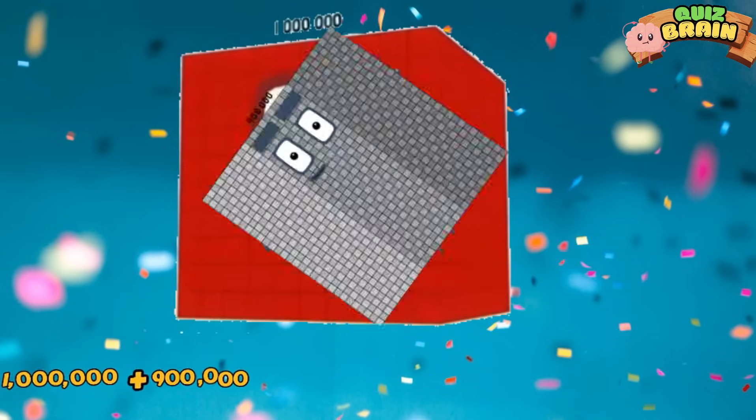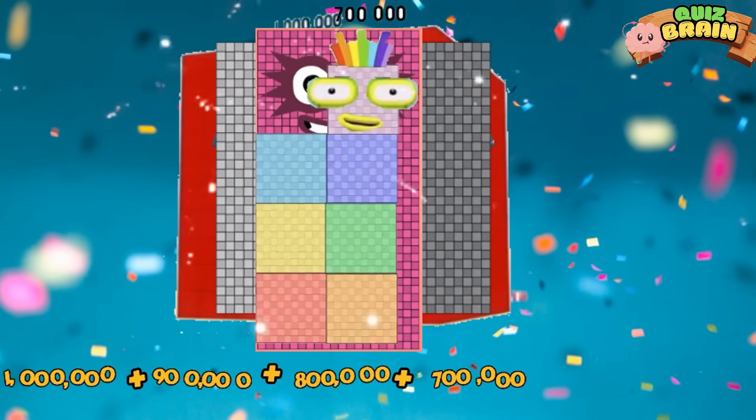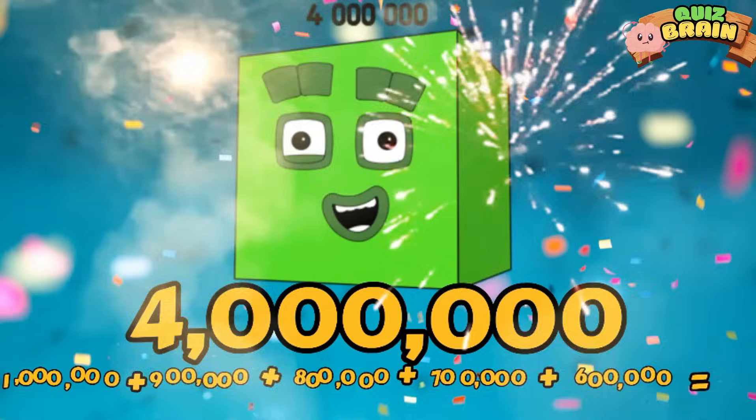One million plus nine hundred thousand plus eight hundred thousand plus seven hundred thousand plus six hundred thousand is equal to four million.